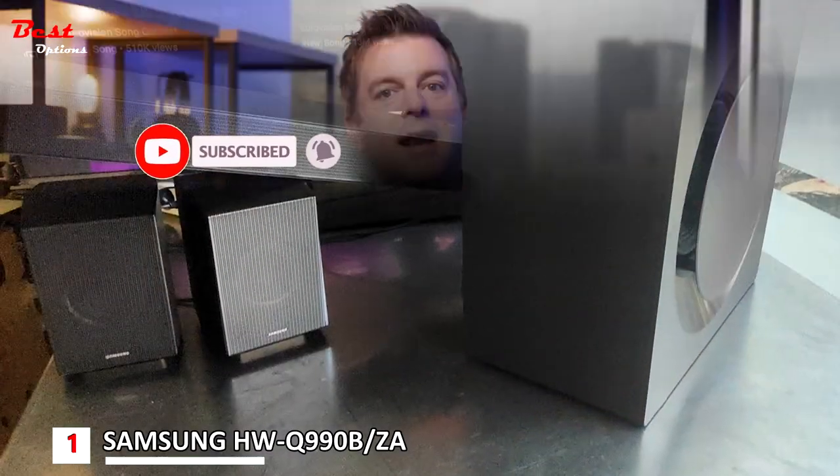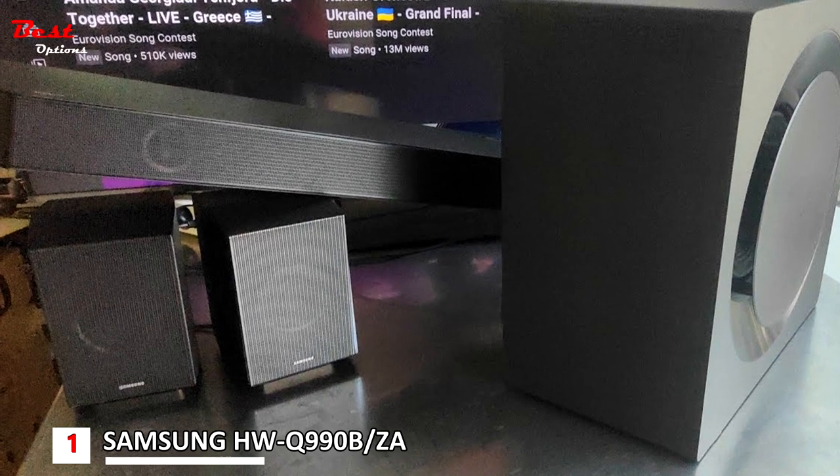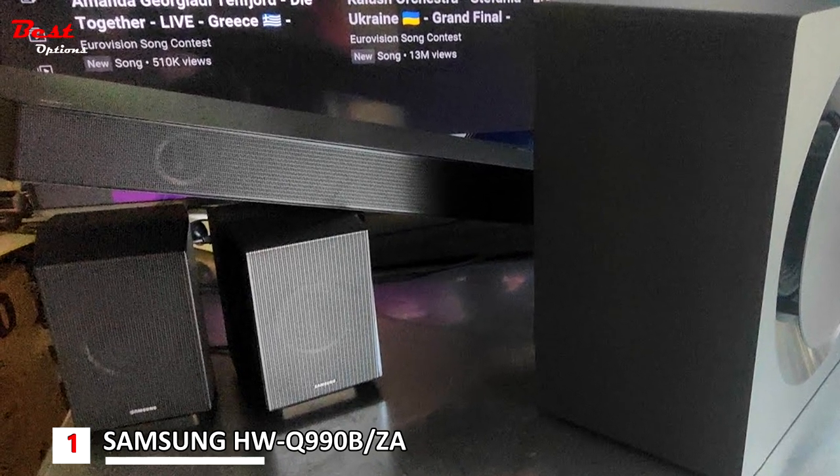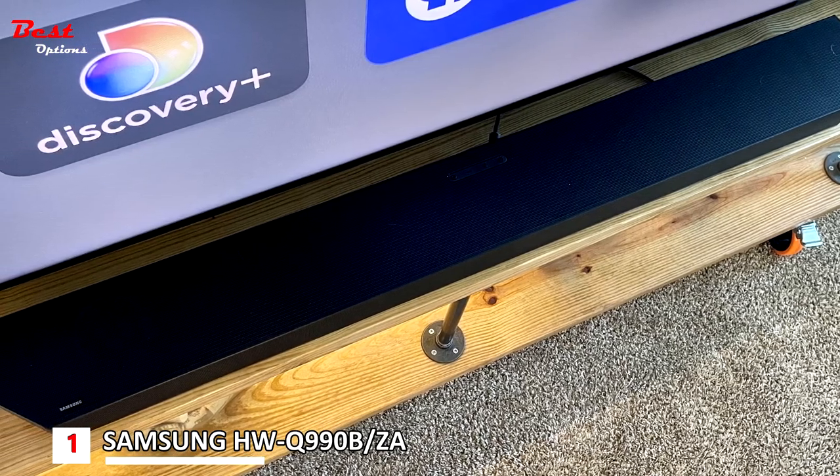That's 11 channels, one subwoofer, and four up-firing channels to provide surround sound. Notably, the speakers all connect to one another without having to run a slew of HDMI cables, which means you're less likely to trip while walking around your space.